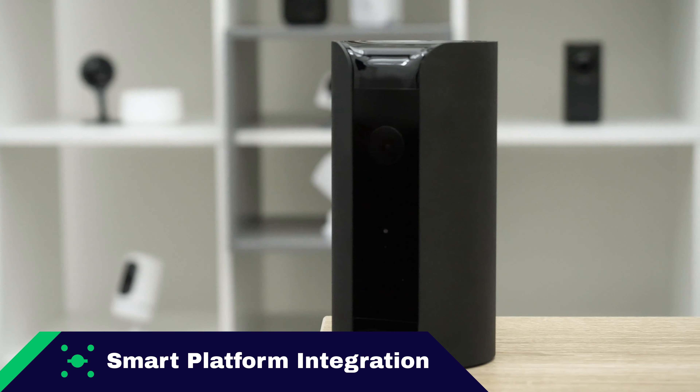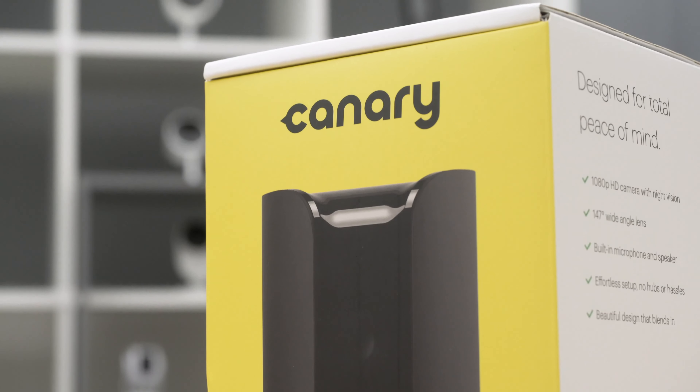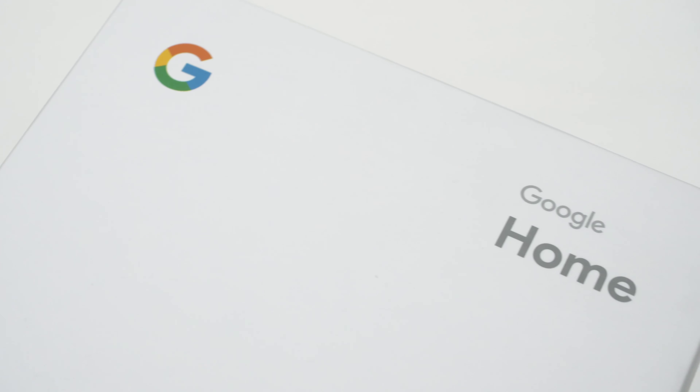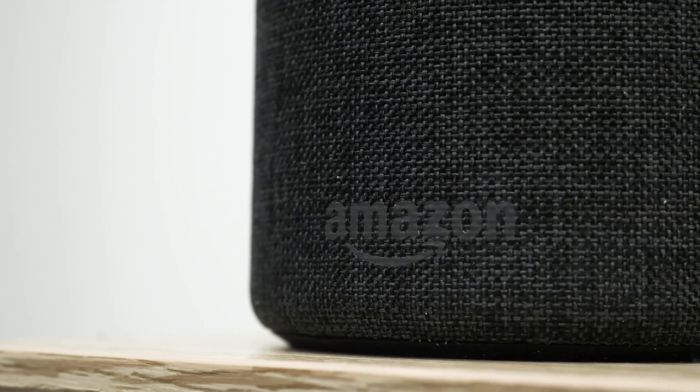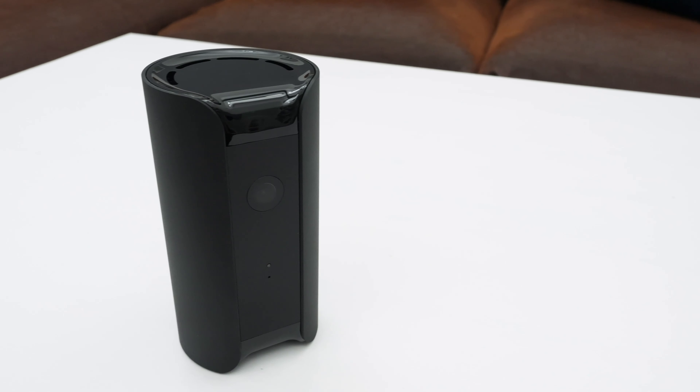Smart platform integration is one of the more fun Security Baron necessary features. With smart platform integration like Apple HomeKit, Google Assistant, or Amazon Alexa, you can use your voice or your mobile device to control elements of your home security camera. Fortunately, with the Canary View, you can use Google Assistant and Amazon Alexa to control the device. We give the Canary View full marks for smart platform integration.